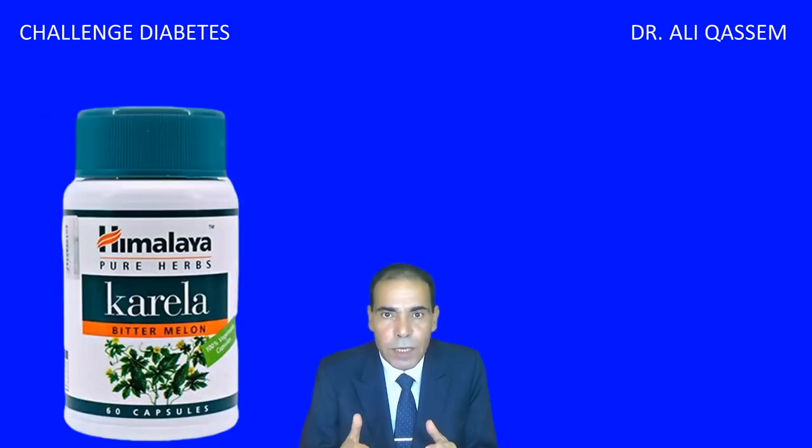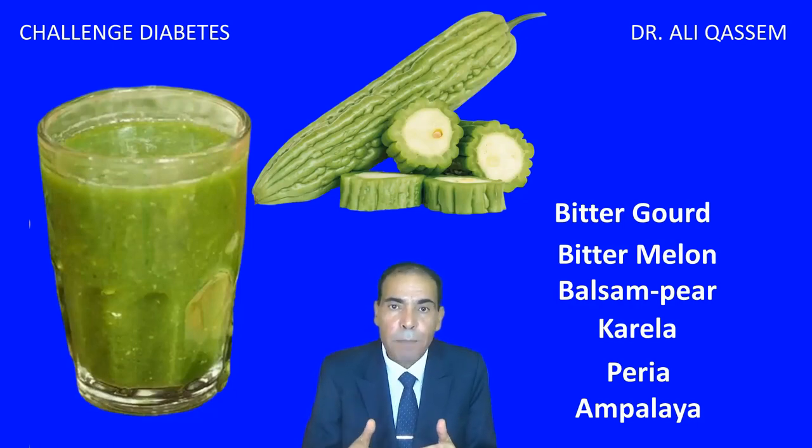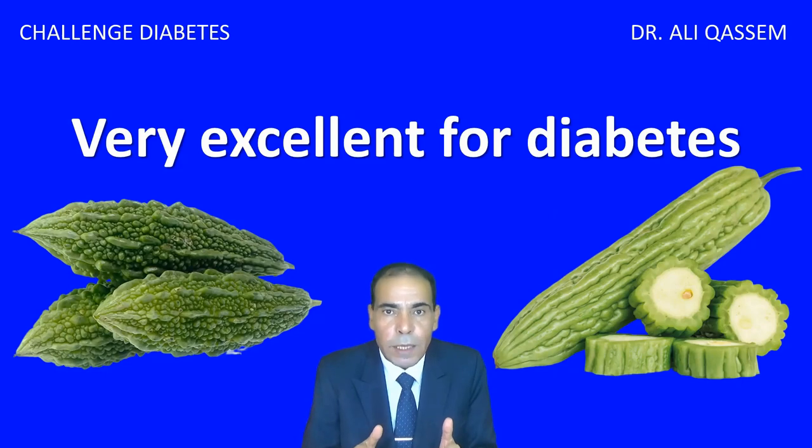Even some companies have started making the extract of this vegetable. It has many names. It's known in English as bitter gourd or bitter melon, and it's known in India as Kerala, and also in Malaysia and other countries it's known as Berea, and in the Philippines it's known as Ambalaya. And it's very excellent for diabetics, and anyone with type 2 or type 1 diabetes should start consuming this vegetable.